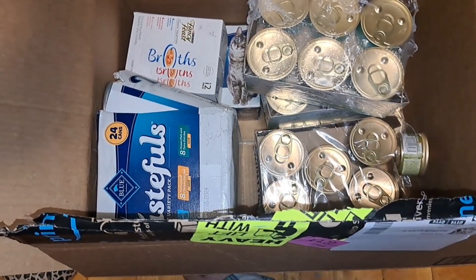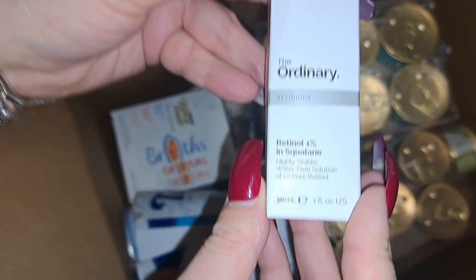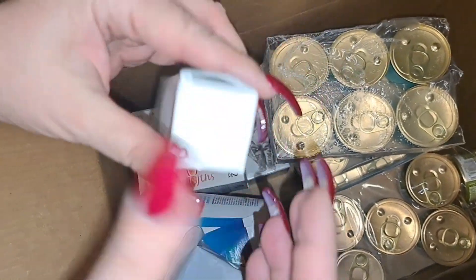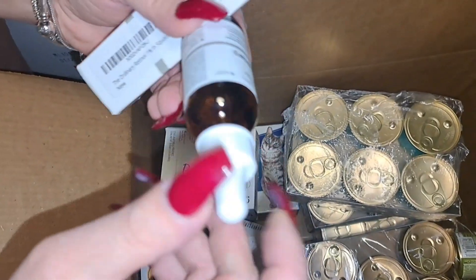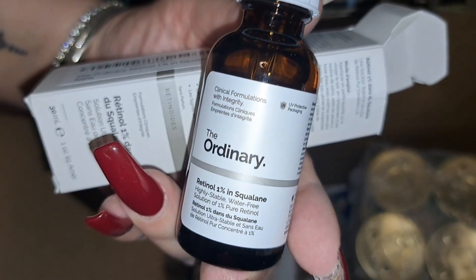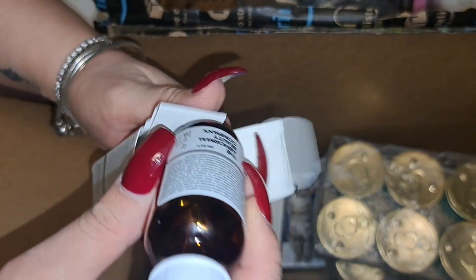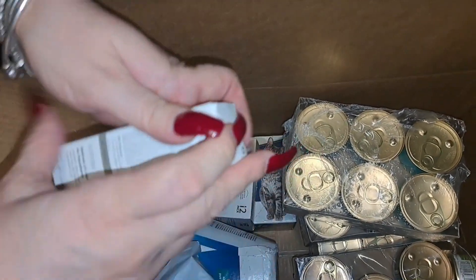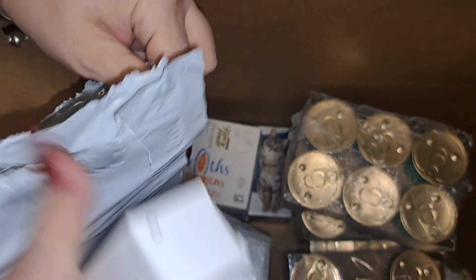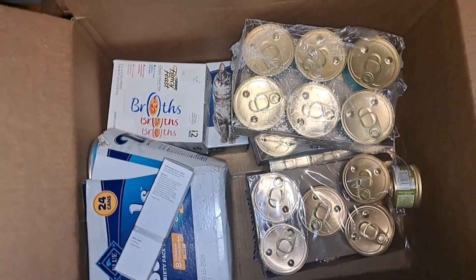This is actually the second time I purchased this — it's The Ordinary retinol 1% in squalene. This is like having botox in a bottle. This is the second bottle I've had — I don't need botox ever again. That's how good it is. I bought the whole family of products and I've been using this for the past two months and I see results.